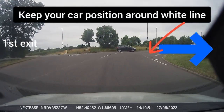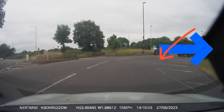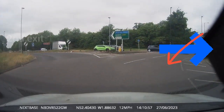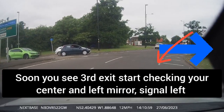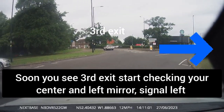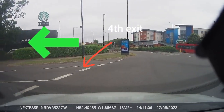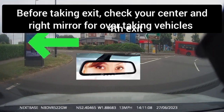When the 3rd exit is visible, start your MSM routine. Get your car positioned to the left, close to the curb. Before leaving the exit, check your centre and right mirror for overtaking vehicles.